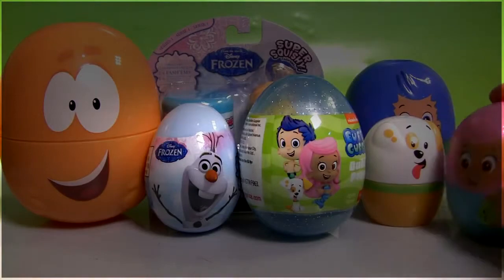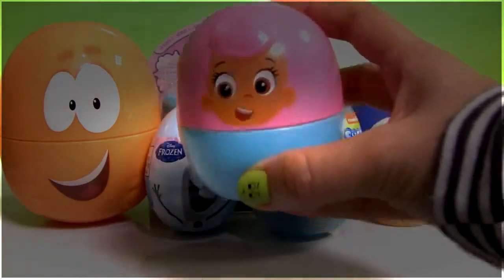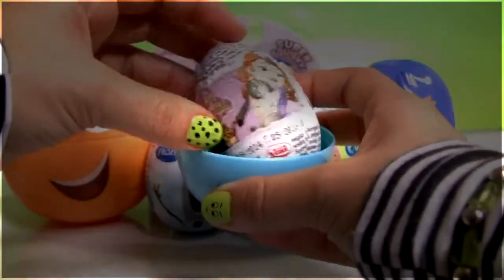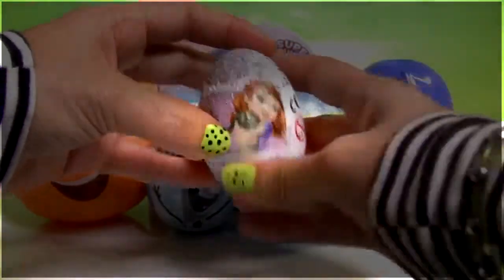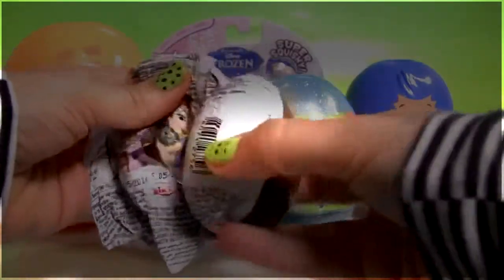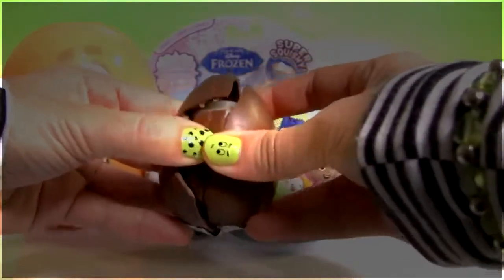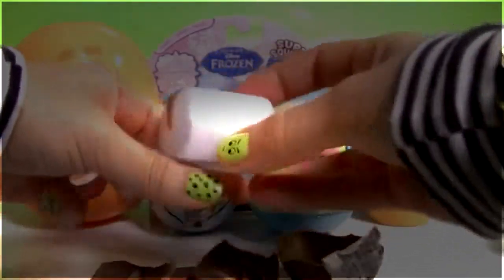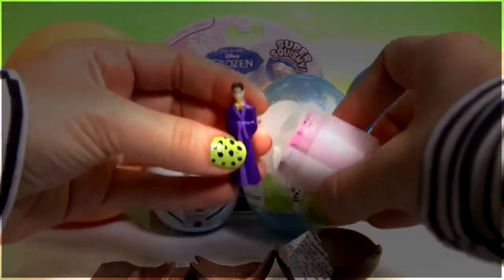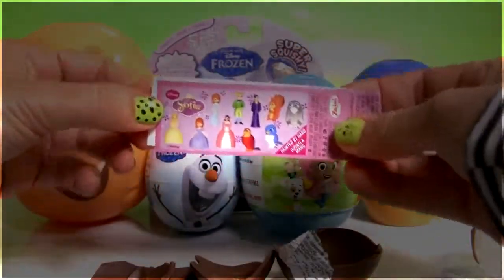Let's see if we have any toy surprises with Molly. There sure is something in here. One chocolate egg from Sofia the First. We just got Mr. Cedric. And one flyer.